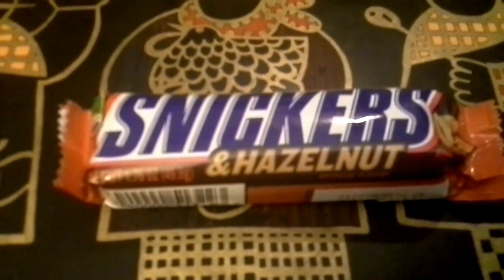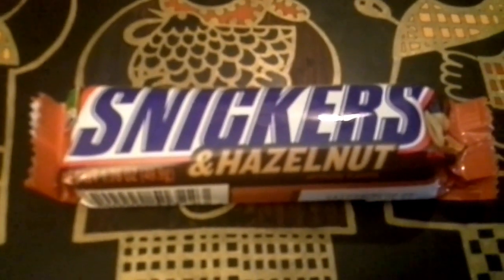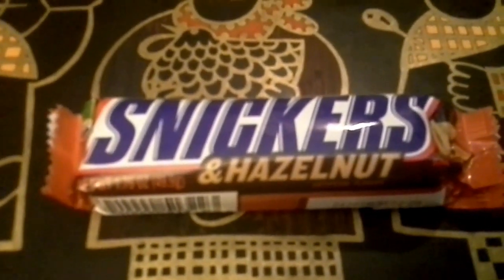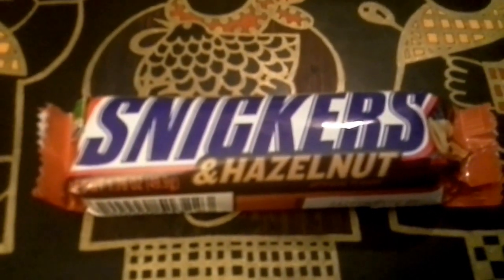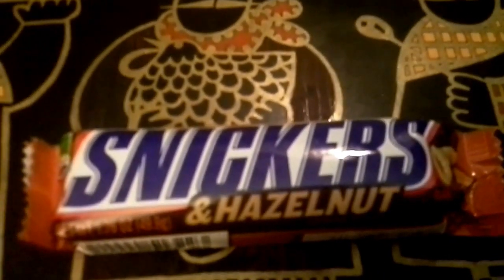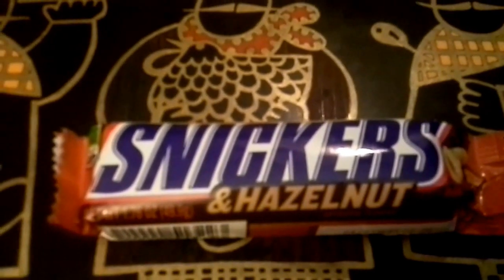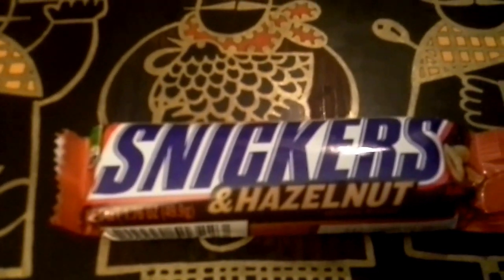Hey guys and dolls, back with another quickie review, this time Snickers and Hazelnut. It is not a hazelnut Snickers — it is Snickers regular formula plus hazelnuts added in. Let's see if it adds or detracts from the usual Snickers.